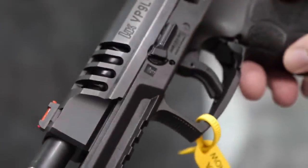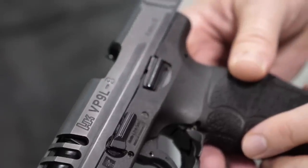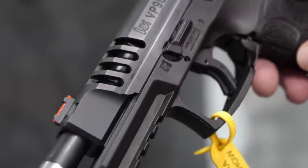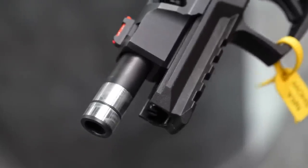Absolutely. Shot Show 2019, we came out with our VP9L as the slide kit configuration. We launched it on the Web Store back in February. The VP9L comes with LPA adjustable target sights — great for competition. It has a ported slide, so it's not finicky with any ammunition. We introduced the match barrel; it has a bushing on the end of it and also an O-ring to provide a tighter lockup. That way it improves the accuracy. On paper, this thing blows the full-size VP9 out of the water.